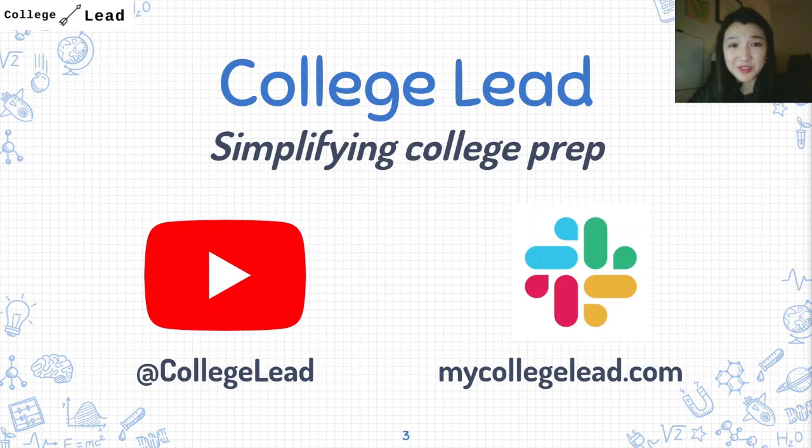A little bit about College Lead: I started it in April of last year with the goal of increasing access to college prep information. Having gone to a very crowded public school, I know it can be challenging to find one-on-one time with your college counselor, and the alternative is often having to pay for expensive sessions with a private institution. I work to make college prep information as accessible as possible, and share narratives about going to college as a low-income student, a minority, or an international student.